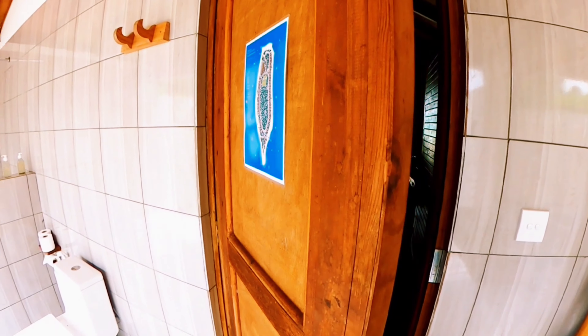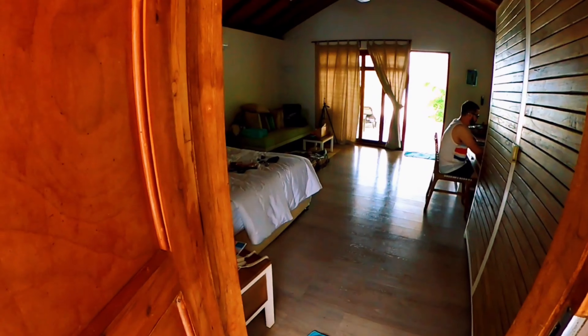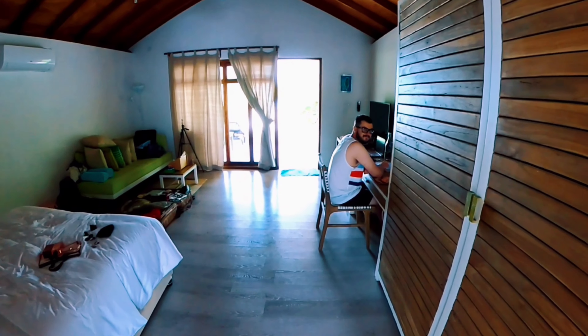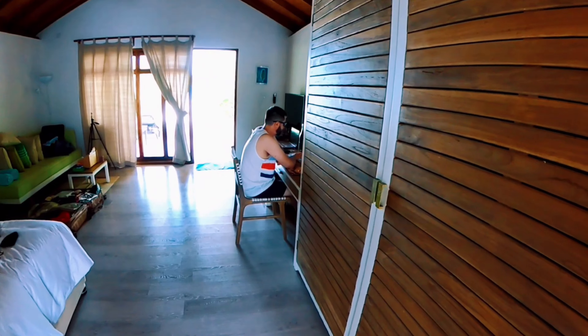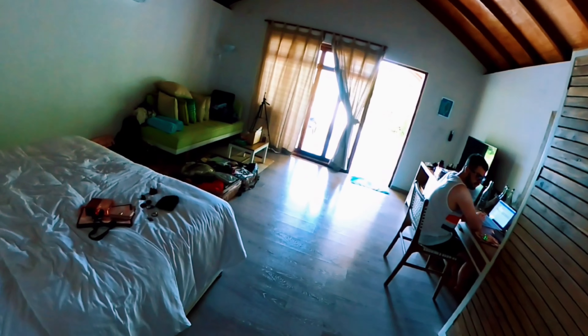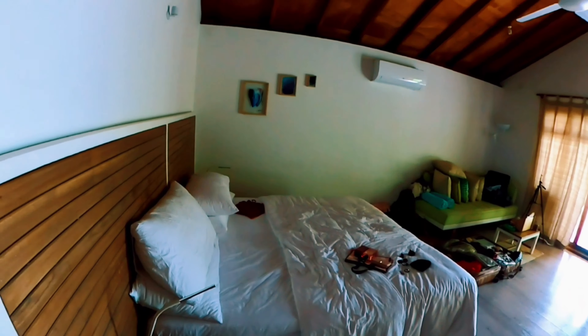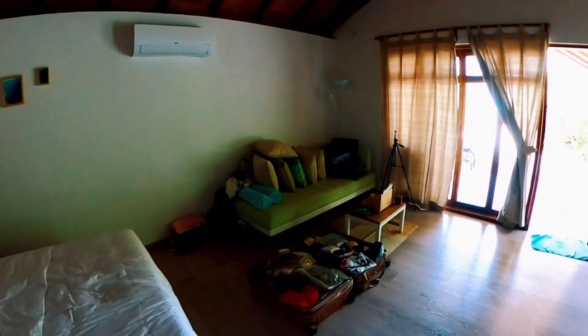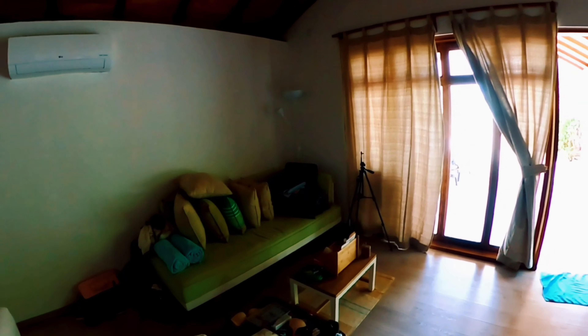So we're heading to the room now. This is the room — it's pretty big and it's so beautiful. There's my lovey. This is the cabinet. The room is pretty huge and it's really nice.